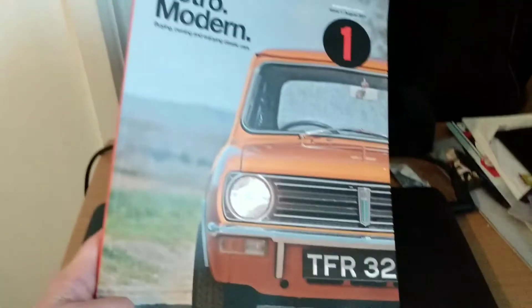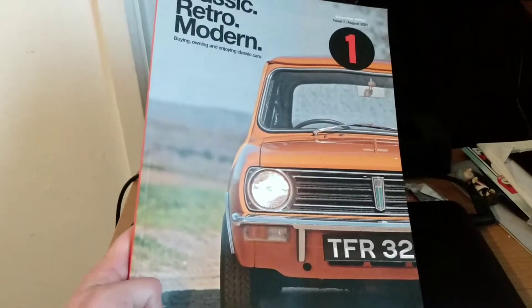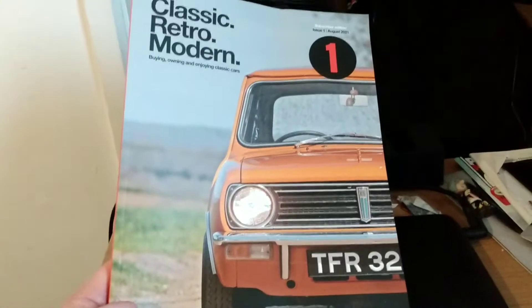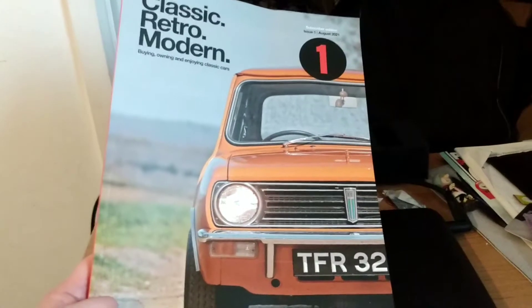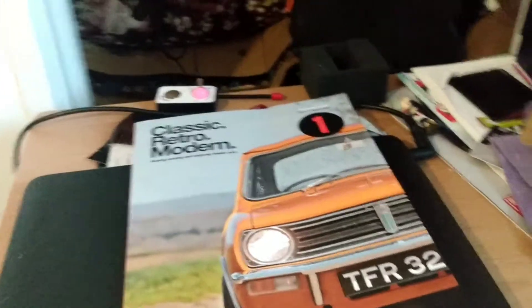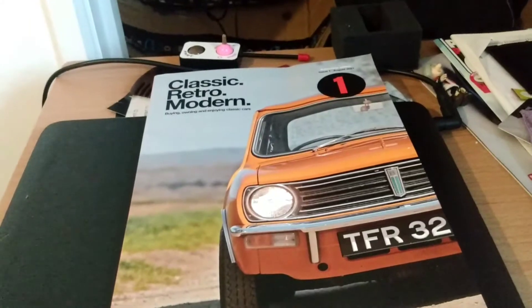So, Classic Retro Modern — how could I describe this magazine when it first arrived today? It feels and looks like a sort of 1970s style magazine, just the sort of feel to it, which is quite pleasing to say the least.